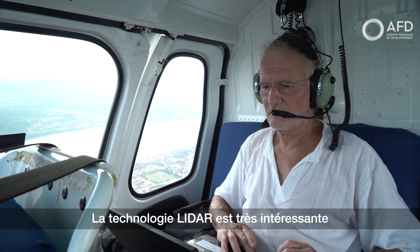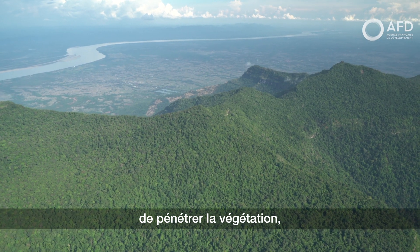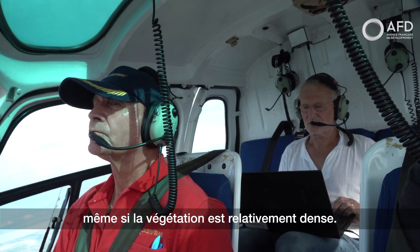The LIDAR technology is very interesting because it allows, in a certain way, to penetrate the vegetation and see what happens on the ground, even if the vegetation is relatively dense.